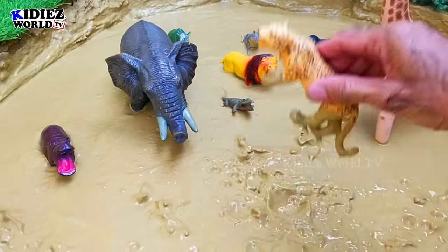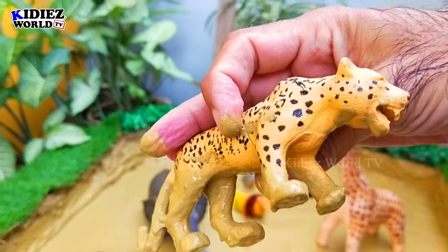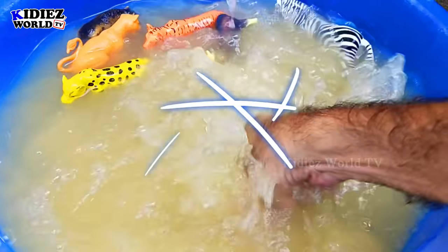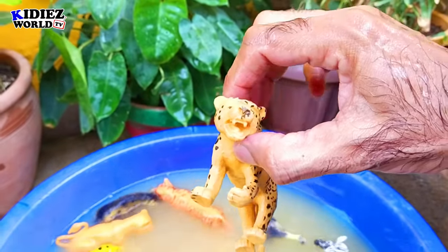The next we have is a cheetah — the beautiful wild cat. Just look at the shape of this beautiful creature. Cheetahs are also among the fastest animals, like leopards — very fast, in fact the fastest animal on the planet.